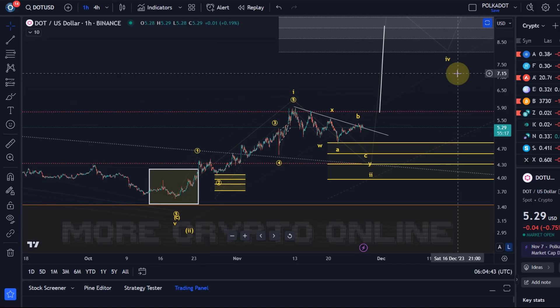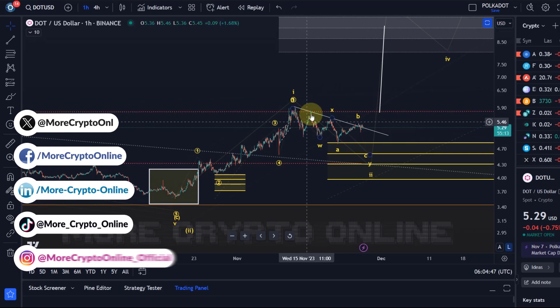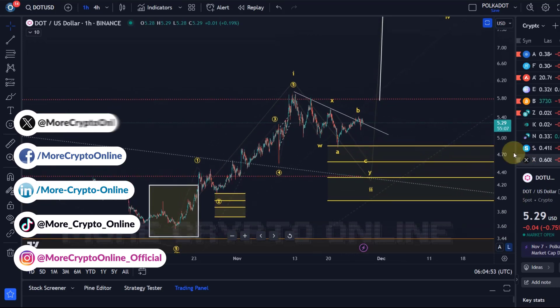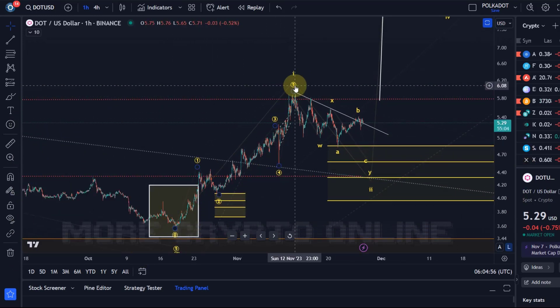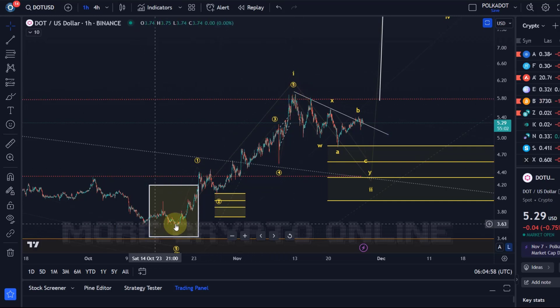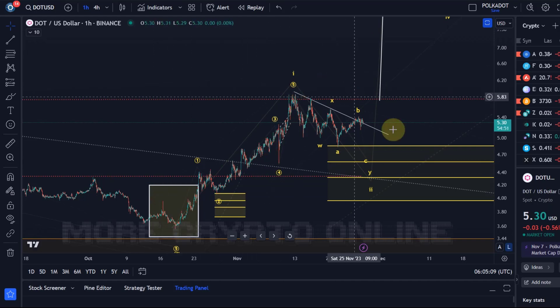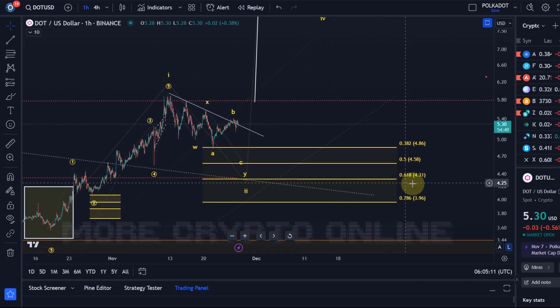Hello and welcome to another update video about DOT. DOT continues to be in this very choppy, very sloppy corrective wave pattern at the moment. We still see the move up as a potential wave 1 — no problem with that. Even though this wave 4 in 1 was very shallow and also very short in duration, as long as we're holding support it's okay, and that is at $3.96.